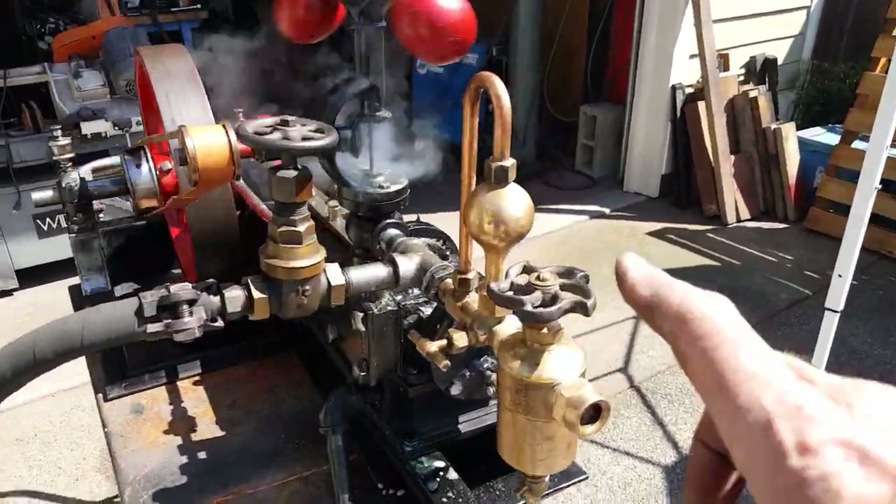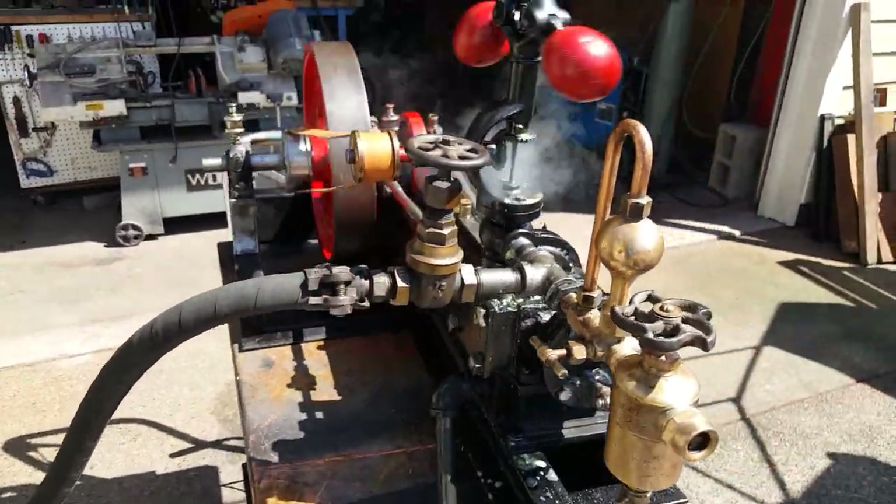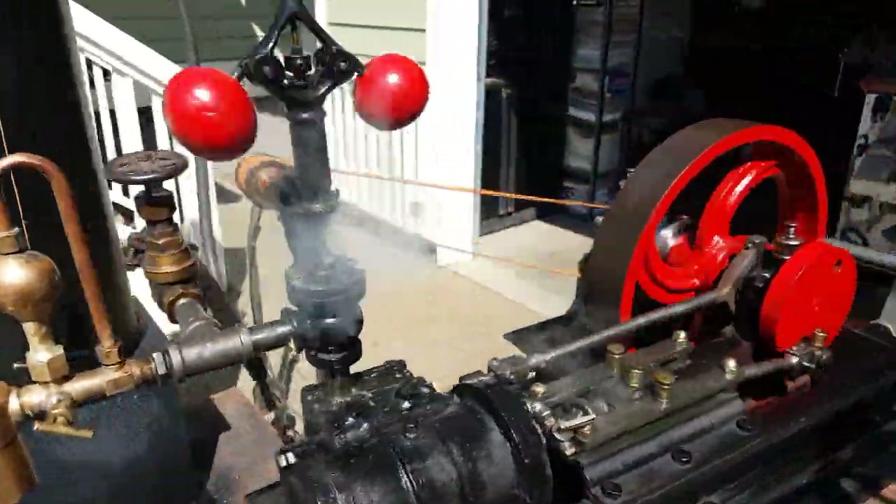Really nice swift lubricator on it. Beautiful valve, too. And the fly ball governor looks good — nice spinning around.